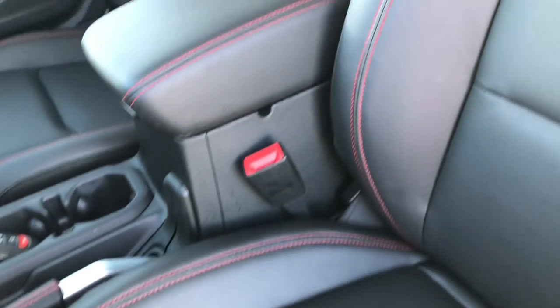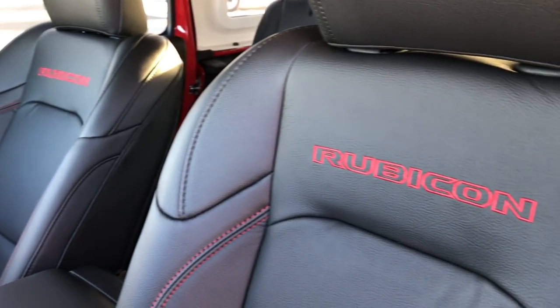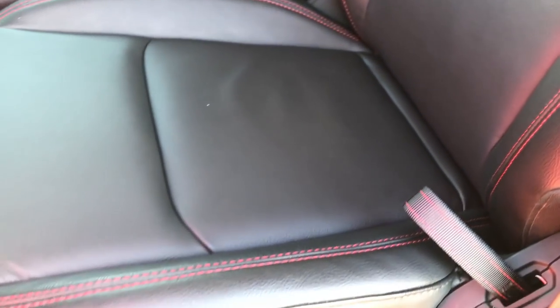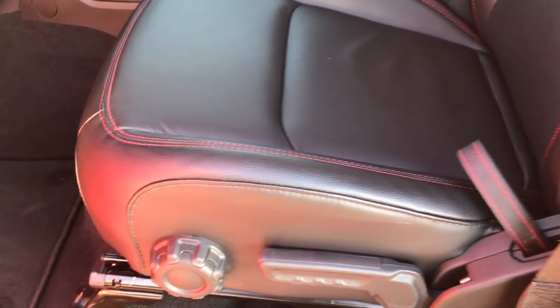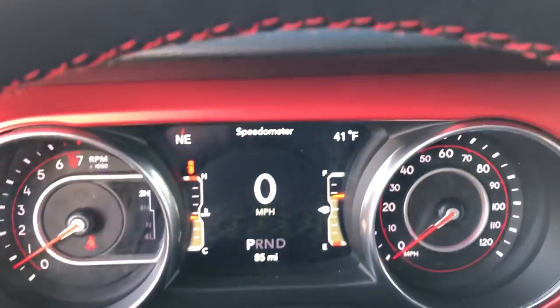This Rubicon has the leather interior package. You can see you get 'Rubicon' stitched into the backrest with red stitching on the seats. It has the driver seat height adjuster, both seats are heated, factory floor mats, power windows, and they've changed the door handle a little bit. You have your mirror controls right there.